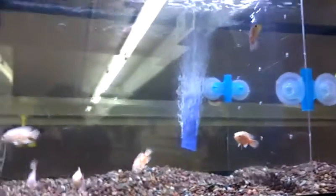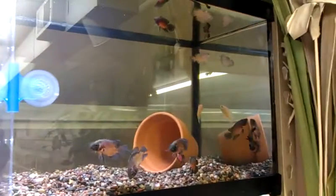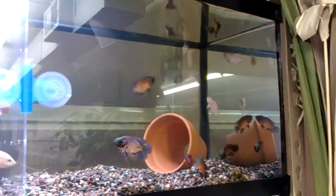Also got a handful of albino Oscars, small, and the red Oscars, small. Thank you.